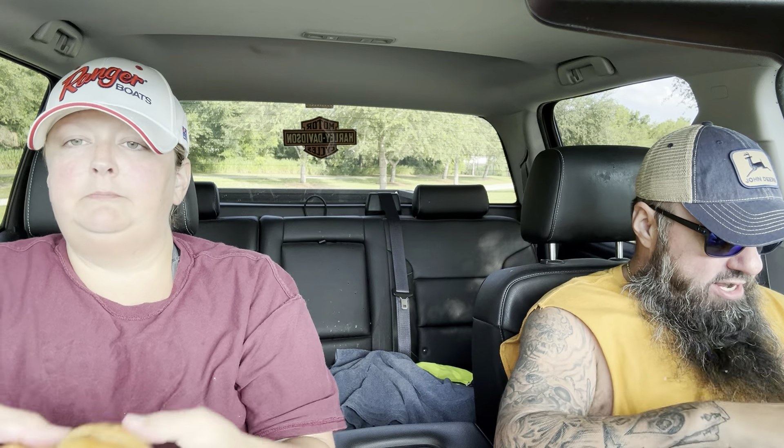I like my sausage, egg, and cheese biscuit. From McDonald's? Yeah. But I'm also a hearty guy. I like the sandwich that we used to get on Saturdays with my dad. But if I'm sitting down, I'm a biscuit.